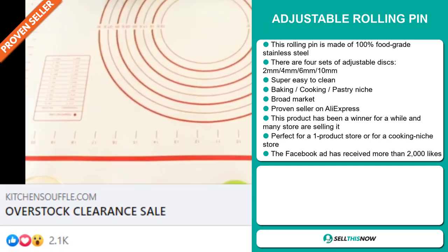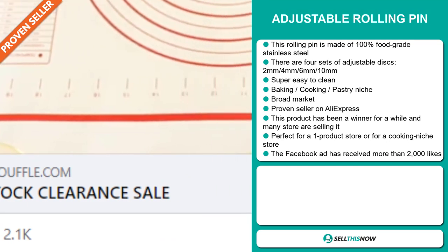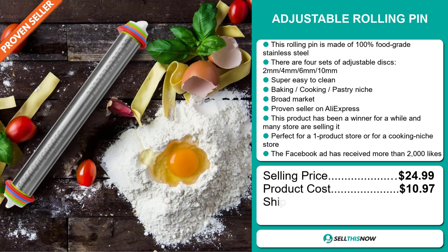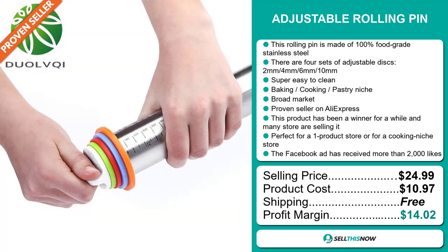And finally, the Facebook ad has received more than 2,000 likes. The selling price for the Adjustable Rolling Pin is just under $25, whereas the product cost is only $10.97. Shipping is completely free, so you're looking at a good profit margin of just over $14. Sell this now.